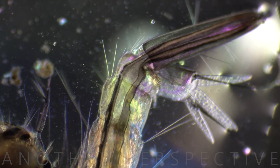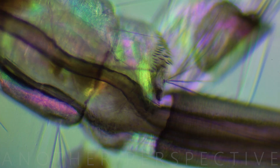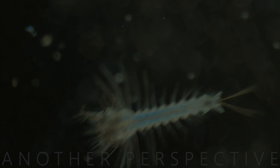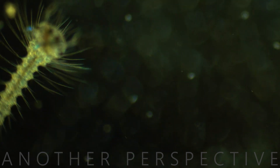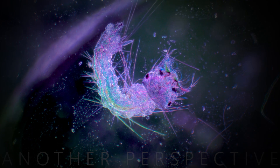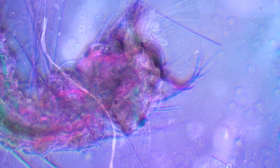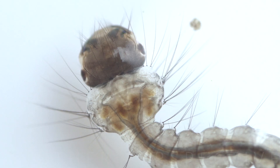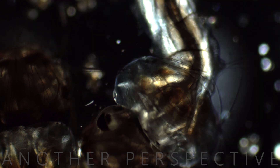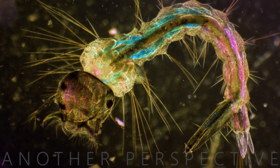Certain organisms, such as dragonfly larvae, are natural predators of mosquito larvae and are used in biological control programs to reduce mosquito populations. Understanding the biology and ecology of mosquito larvae is essential for developing effective strategies to control mosquito populations and mitigate the spread of mosquito-borne diseases.